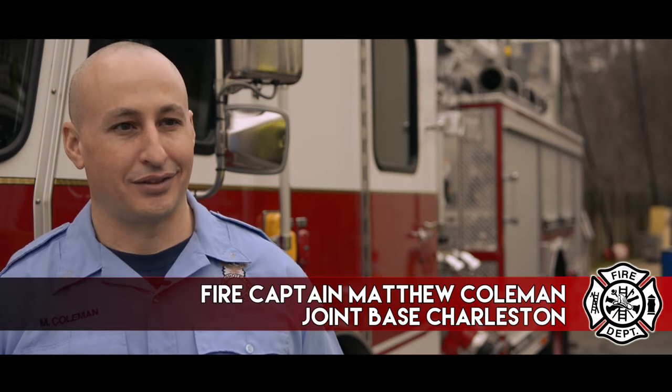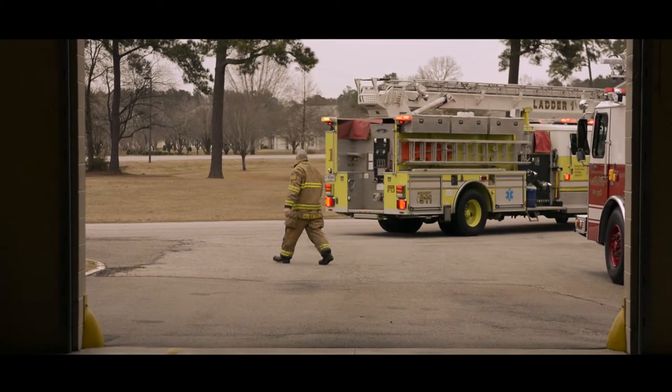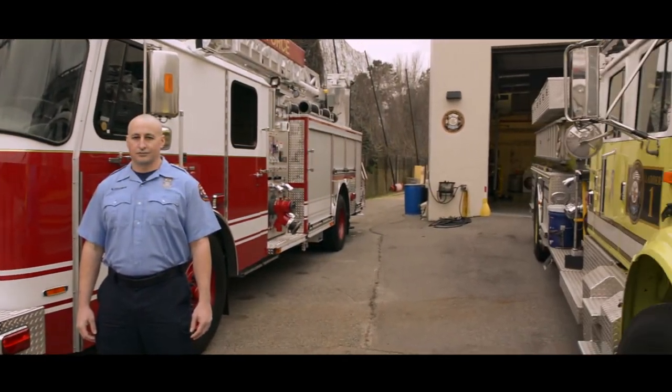My name is Matt Coleman. I'm a fire captain here at Joint Base Charleston. I've been a firefighter for just over 17 years. Mr. Coleman is in charge of the training at Station 4, one of the fire departments located on the weapons station side of Joint Base Charleston.